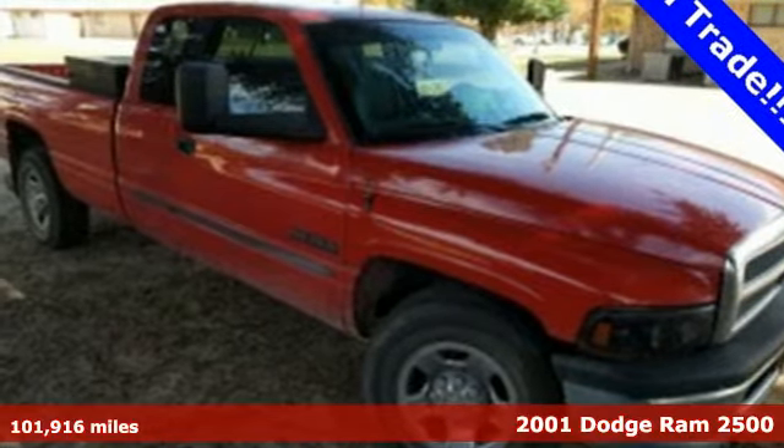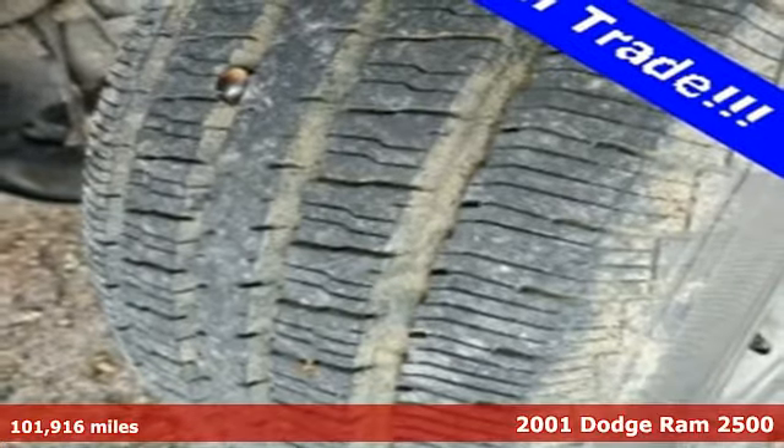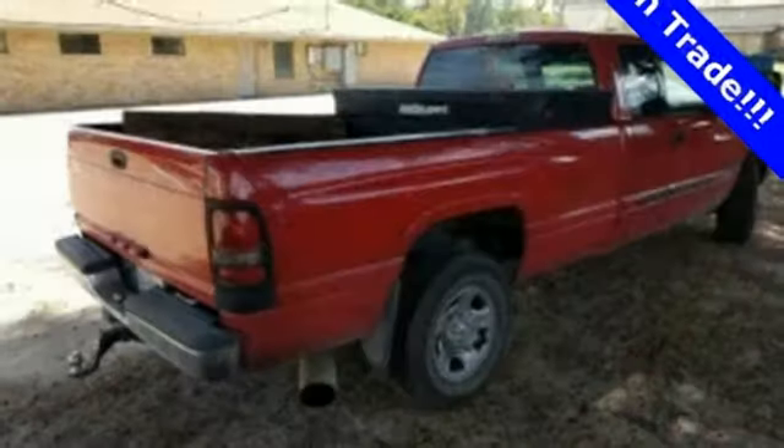It's a 2001 Dodge Ram 2500. Standard features on this 01 Ram 2500 include air conditioning, 16-inch wheels, intermittent wipers, and an awesome AM-FM sound system.